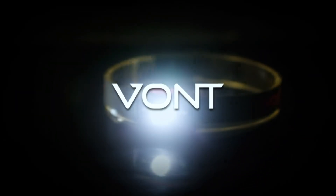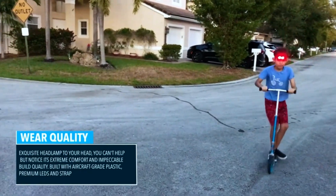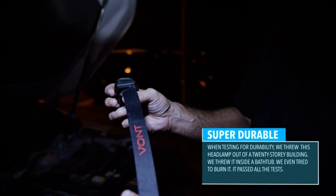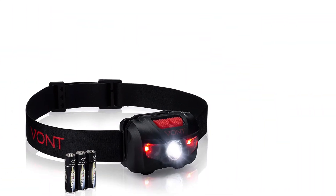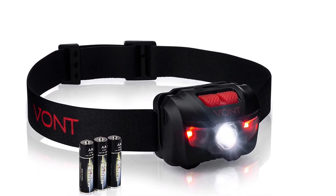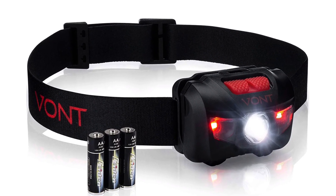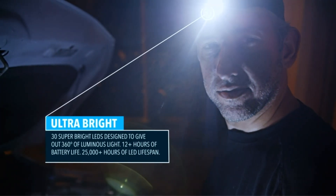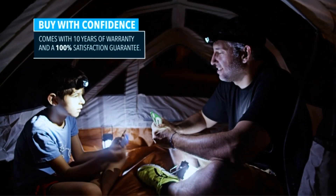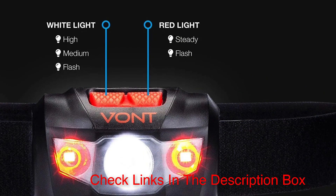Number 5: Vont LED Headlamp. Vont is a relatively young company but they've been taking the market by storm. Known for their bike lights, they have been releasing different outdoor lighting including this Vont LED headlamp. The versatile headlamp features both white and red LED lights. The white light has 3 modes — high, low, and strobe — while the red one has 2: high and strobe. I love how affordable it is. With 5 working light modes, this headlamp is an excellent value for money. The device has 160 lumens operated by 3 AAA batteries, which can last up to 6 hours.